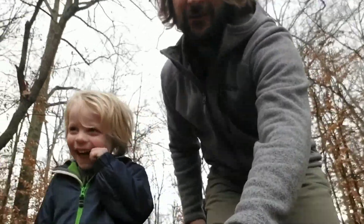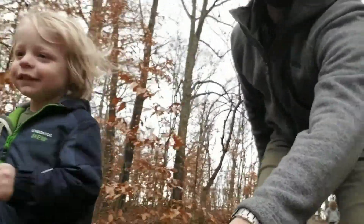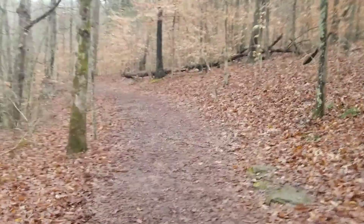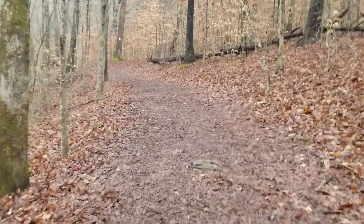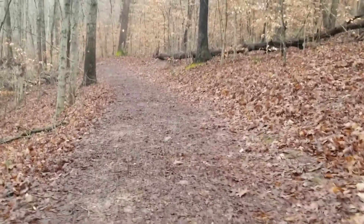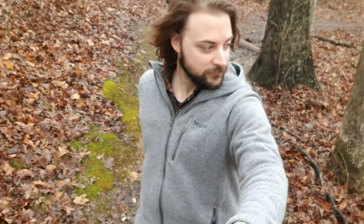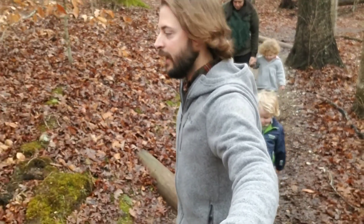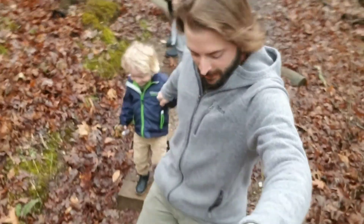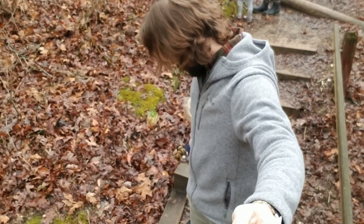Emmett cam — following Emmett going through the woods, Emmett style. All right, hold my hand. It's going to be down here. Hold your hand.